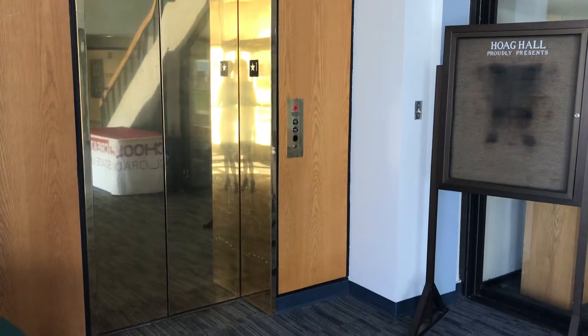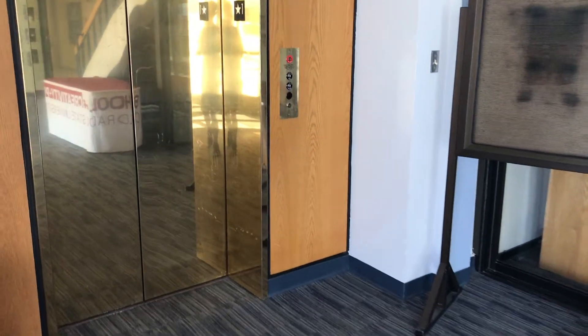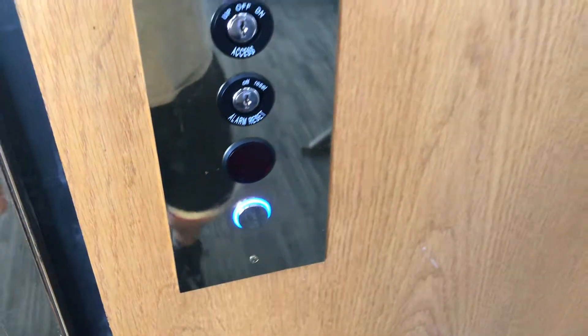This is the elevator of the art and music hall. This is the art ring. Looks like an Otis. Interesting cab. Code in here as well.